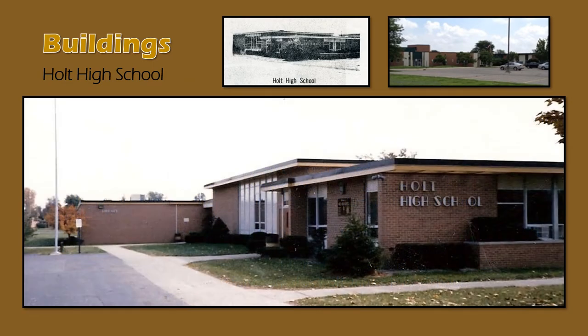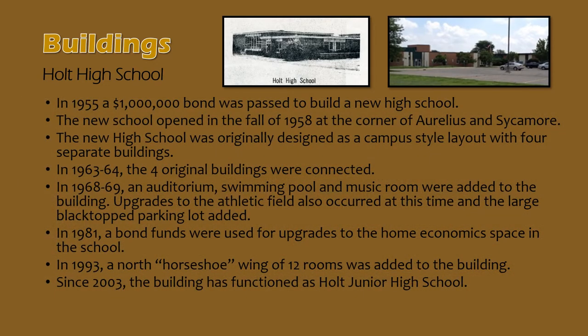Here's a 1980s look at Holt High School. On the right is the office space and on the left is the library. The 1993 addition wrapped around the library, and this view is what is now the main entrance to Holt Junior High School. The building was retired as Holt High School in 2003 and now serves Holt students as Holt Junior High School, serving grades 7 and 8.